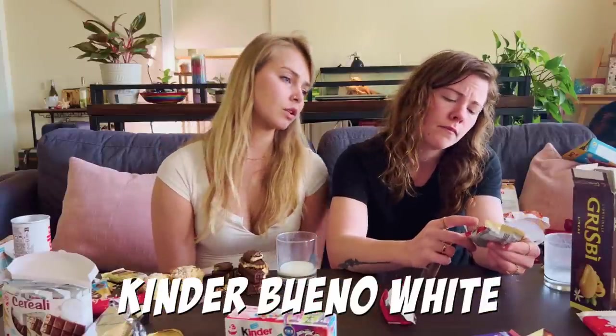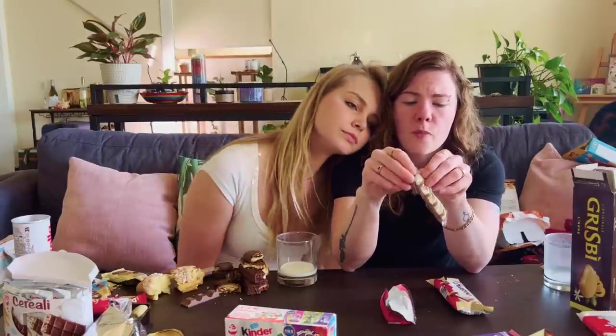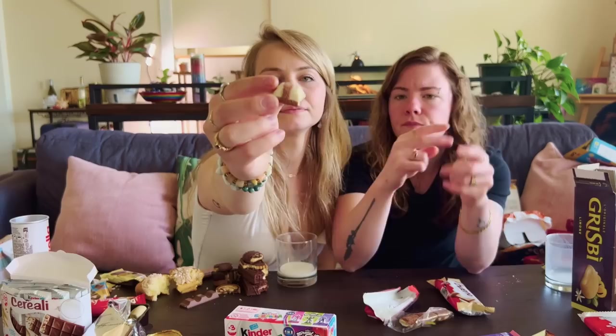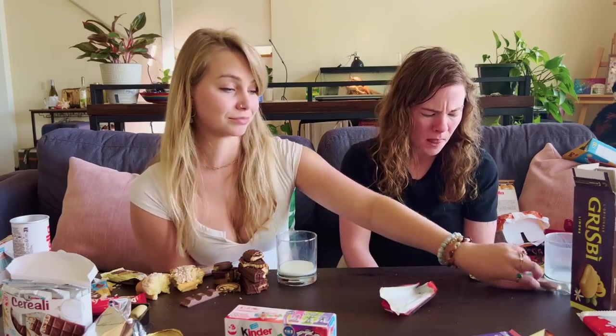Next, we get a Kinder Bueno White. It's got like dusted cocoa powder with texture - little dusts. You bite, I bite. Oh. 10 out of 10. That's good. Oh my God. That is delicious. Save that for later.